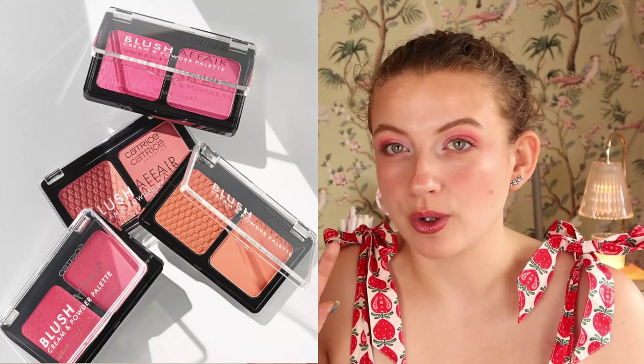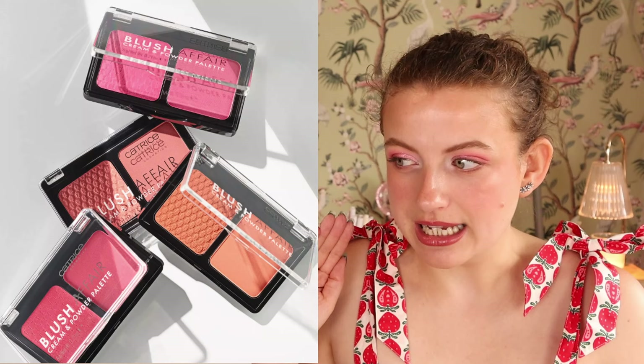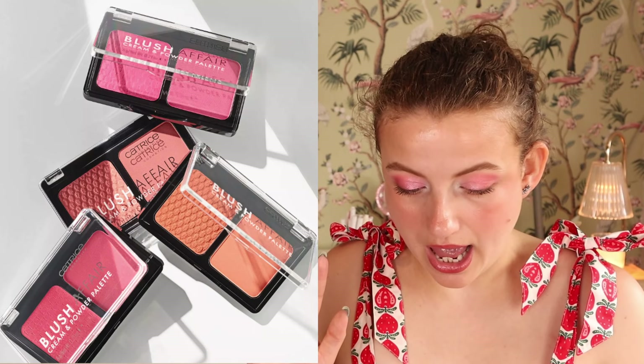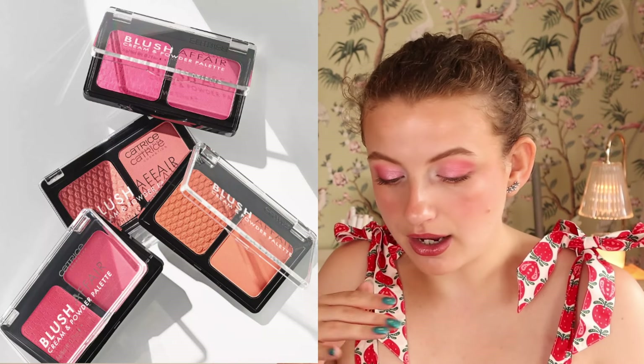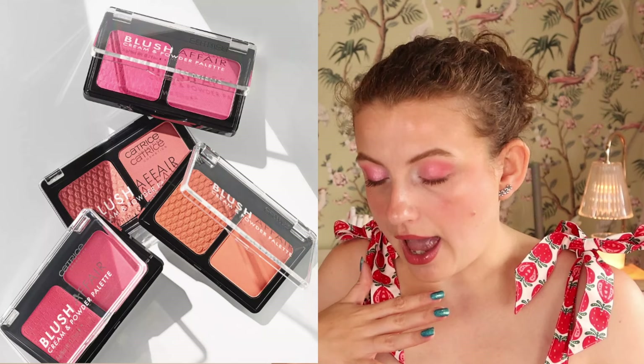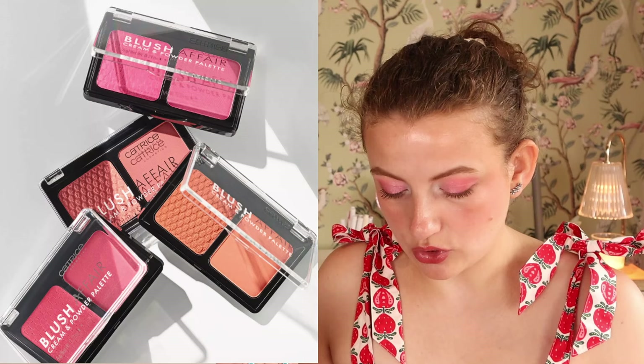I'm going to show you the things I'm probably for sure going to pick up. First up, I'm very excited about the Blush Affair Cream and Powder Palettes. We have a duo with four shades — a cream and a powder — in strawberry, mauve, peach, and different shades. I think this looks really interesting. I have not liked the Blush Affair duo that had a highlighter and blush — it looked too dry on my skin — but this looks really cute and I want to try it.